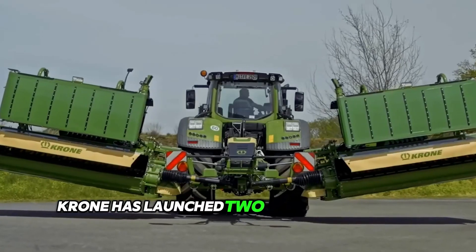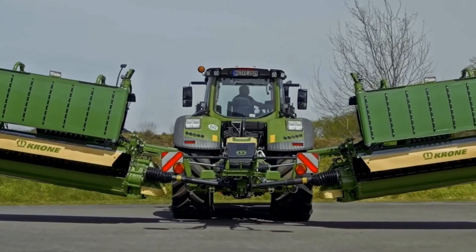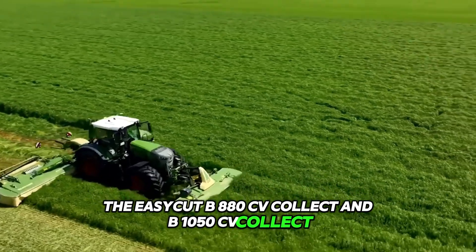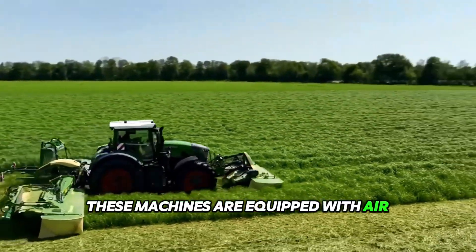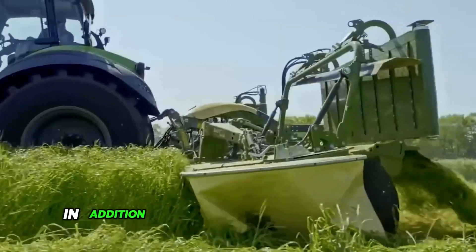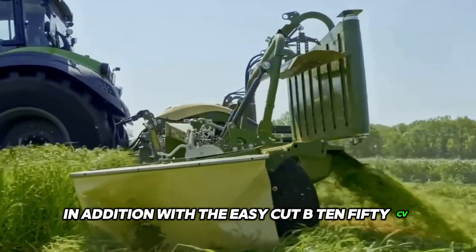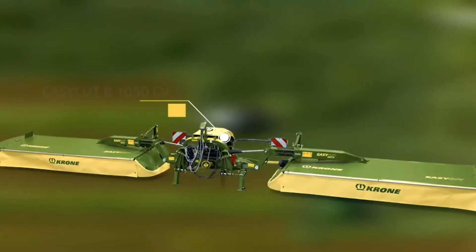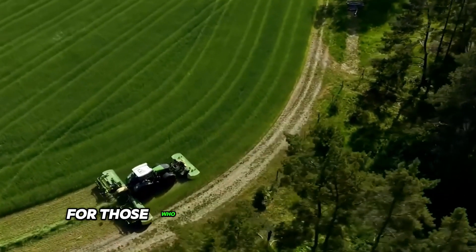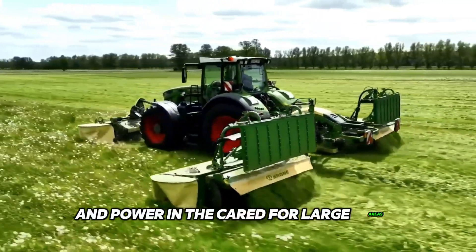Krone has launched two new and powerful mowers: the EasyCut B8ACV Collect and B1050CV Collect. These machines are equipped with air conditioning as standard and can be optionally supplemented with cross-conveyors. With the EasyCut B1050CV, you can combine swaths using the cross-conveyor augers. These mowers are ideal for those looking for efficiency and power when caring for large areas.